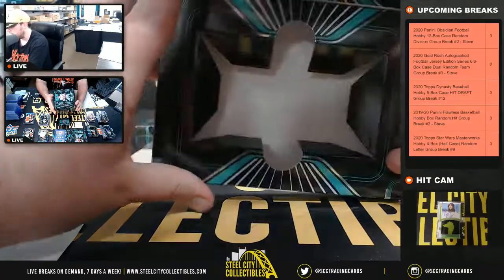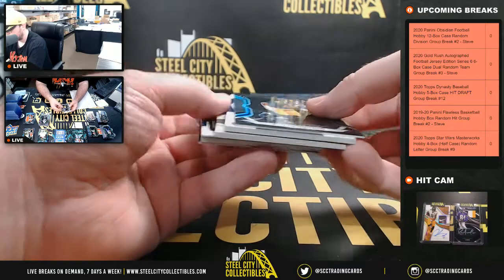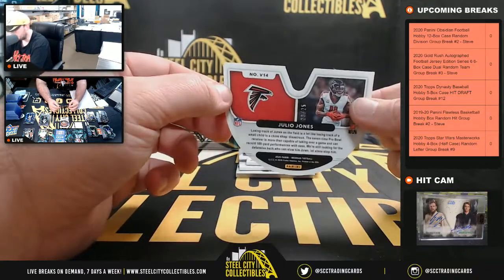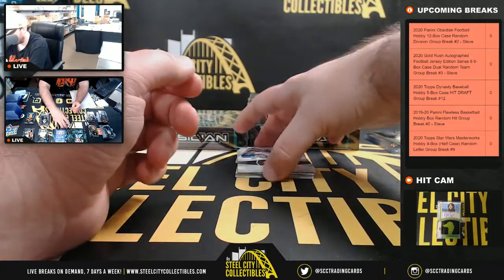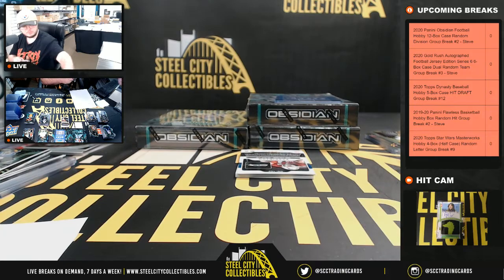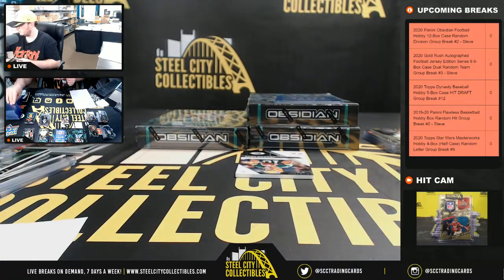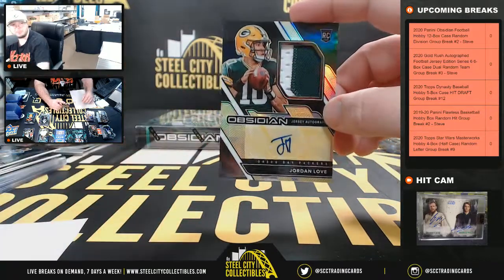Box number 9. Aaron Donald. Von Miller, numbered to 100. And Vitreus, Julio Jones, number 23 of 25. Number to 75, Galaxy Gear, Cortland Sutton — going to Jim. Number 44 of 50, nice patch, Devin DuVernay — AFC North, going to Daniel. Number to 50, Colby Parkinson autograph for the Seahawks — going to Bo. And number 18 of 25, rookie patch auto, Jordan Love — going to Tim.